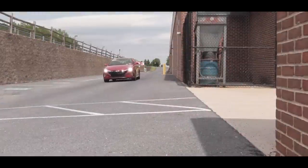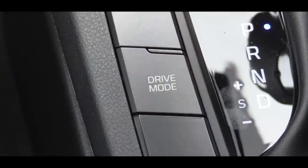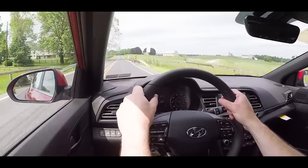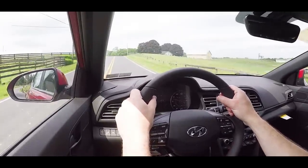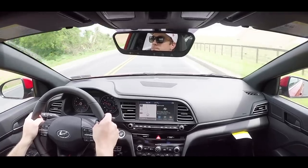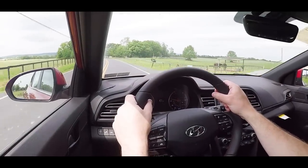MPG numbers come in at 22 city and 30 highway. Before testing acceleration or paddle shifters, there are drive modes for the Elantra Sport — Normal, Sport, and Smart — with the Smart mode adjusting to your own driving style. Those modes adjust shift points on the DCT, throttle response, and steering sensitivity. In Sport mode, you do notice a heavier feel to the steering wheel.